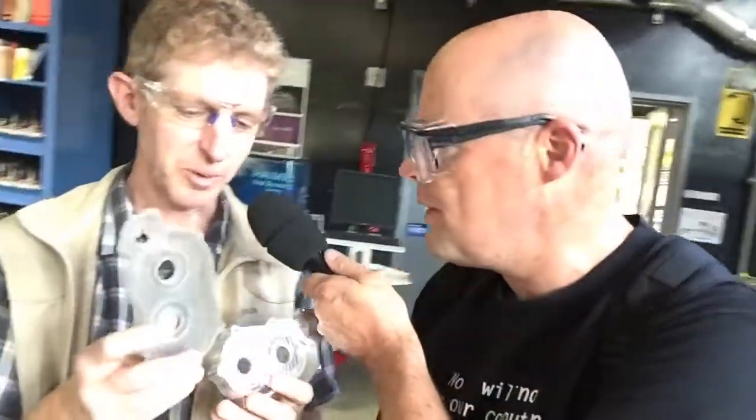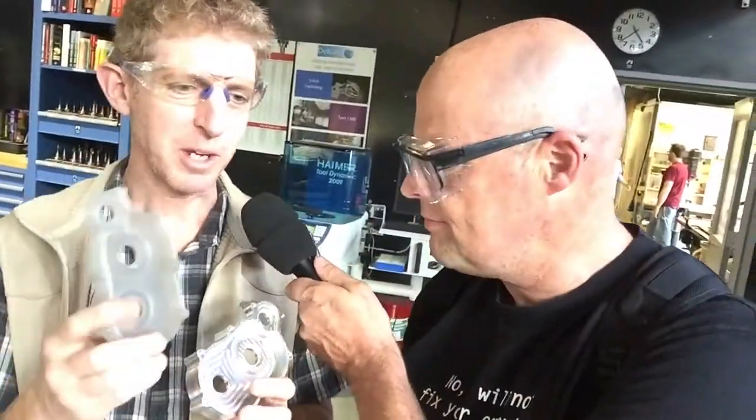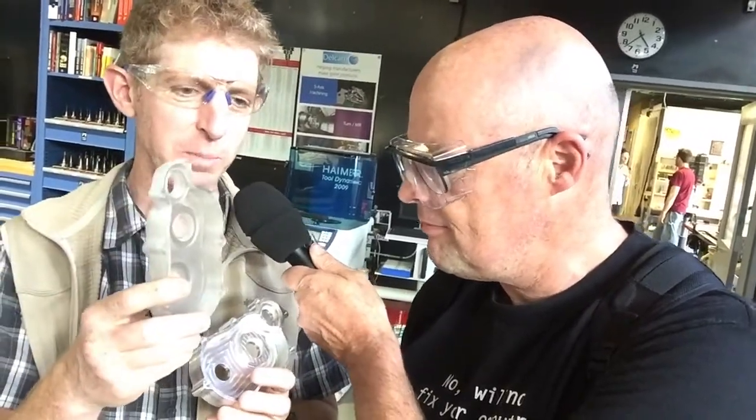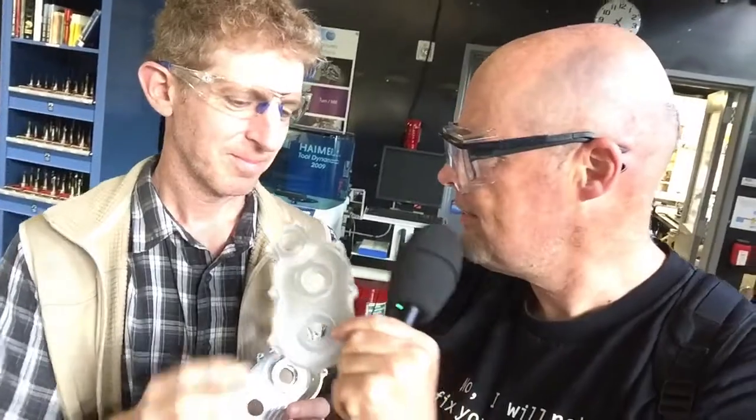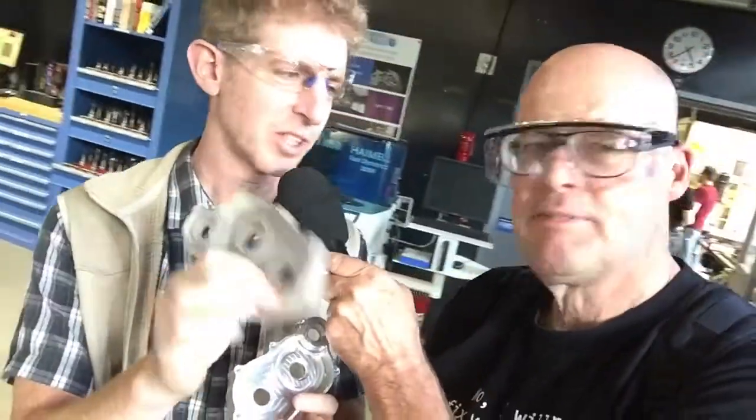So here we are at the CNC metal shop — 3D printing. We have two pieces made from the same model: one 3D printed and one milled. How long do you think it took to 3D print this? 30 minutes? No, this was 6 hours of printing.